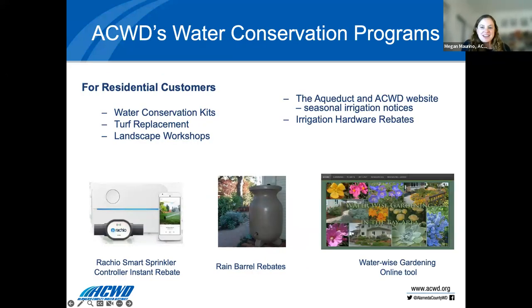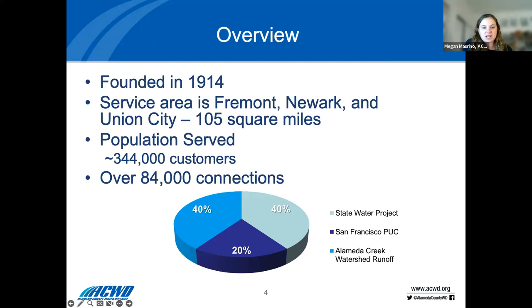We've been long-standing in this industry. We were founded in 1914 and we have three sources of supply: 40% from the State Water Project, 40% from the Alameda Creek Watershed Runoff, and the remaining from the SFPUC — water that comes from Hetch Hetchy. This is a very diverse water supply portfolio, allowing us to have more reliability in case one supply has issues.